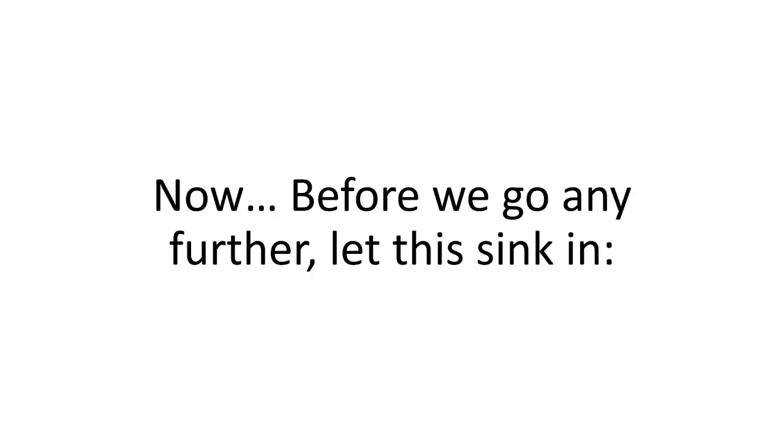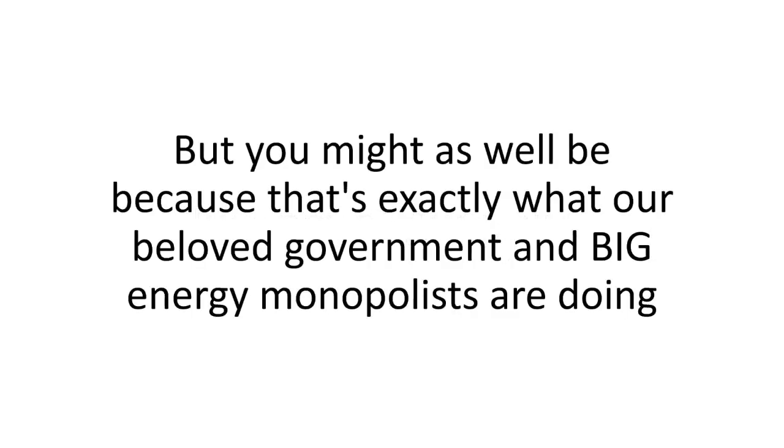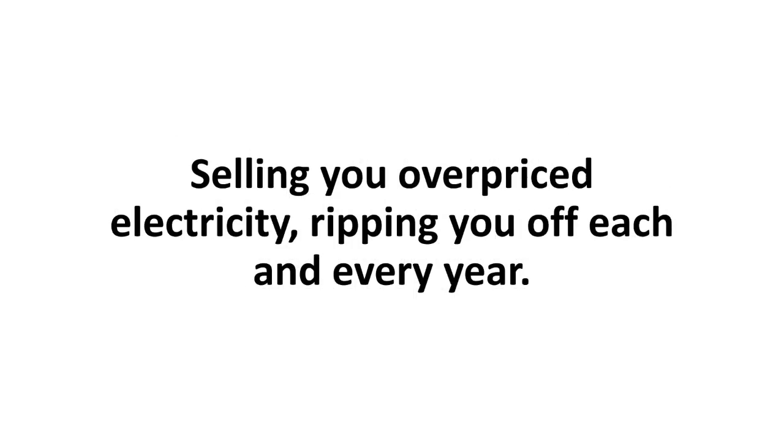Before we go any further, let this sink in. I got robbed, yes, but I'm not the only one getting robbed. You're getting robbed too — just not at gunpoint. But you might as well be, because that's exactly what our beloved government and big energy monopolists are doing. They're selling you overpriced electricity and ripping you off each and every year.